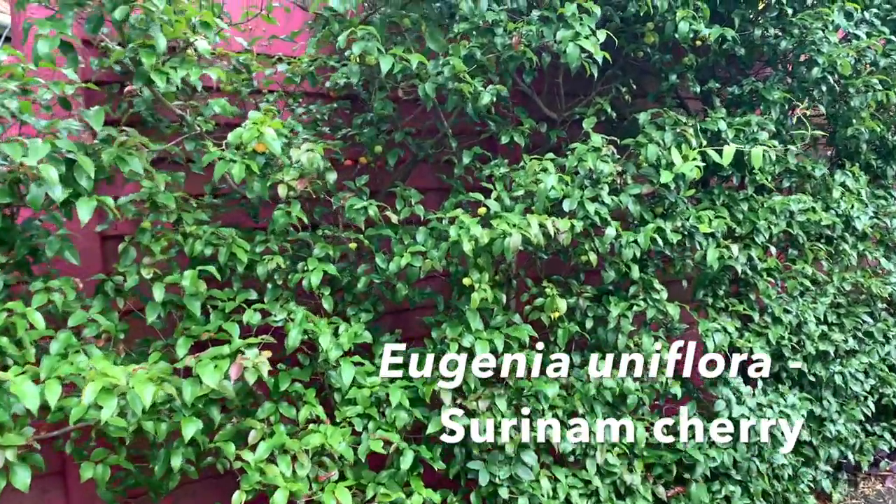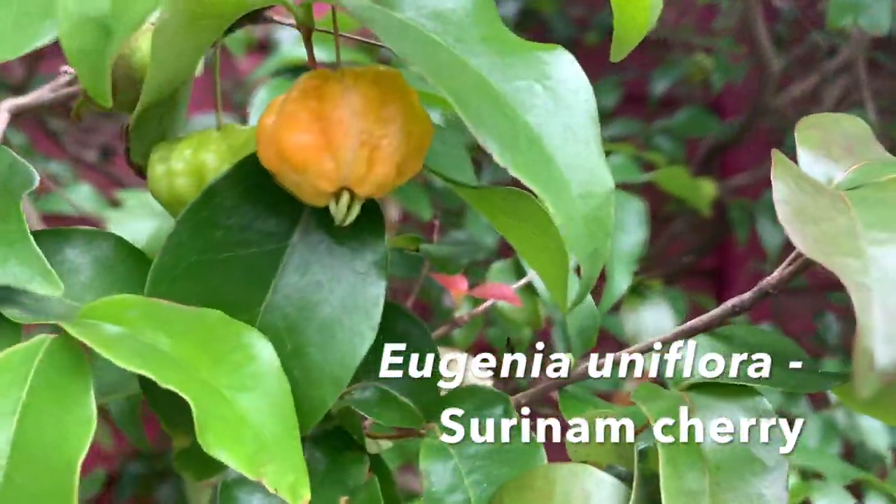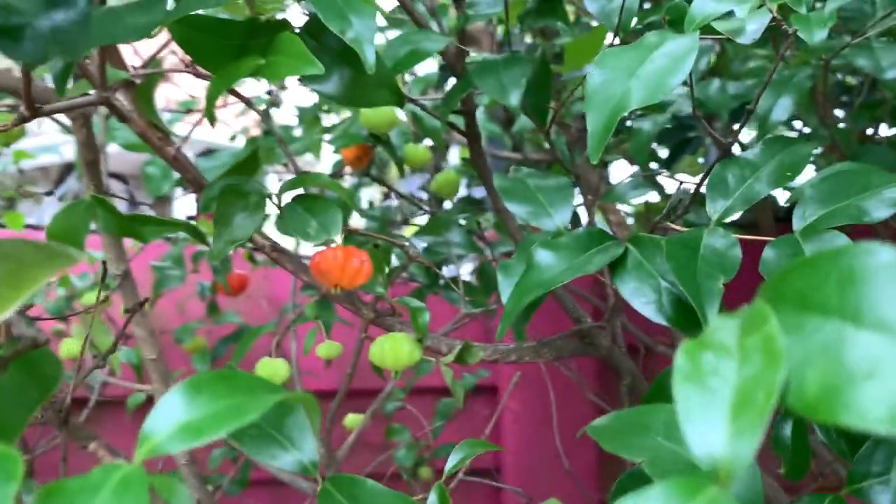The invasive weed Eugenia uniflora, or Suriname cherry, is native to Brazil, but the fruits — especially the dark red ones — are delicious and an excellent source of antioxidants, calcium, phosphorus, and iron. The fruit is delicious eaten fresh and makes a great jam or chutney. Keeping them cold in the fridge enhances the flavour and they make a good substitute for strawberries or strawberry sauce.